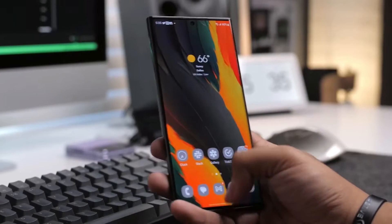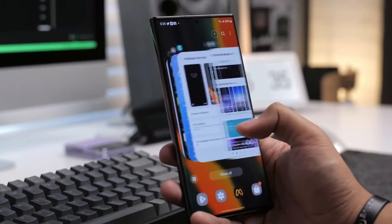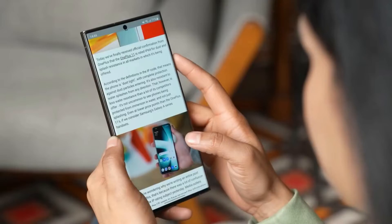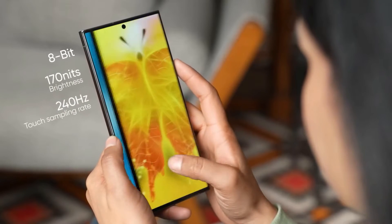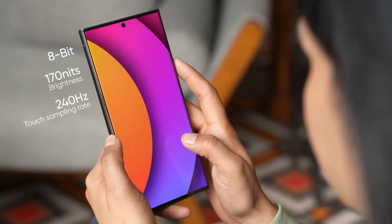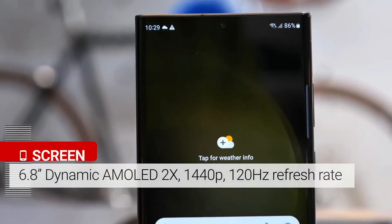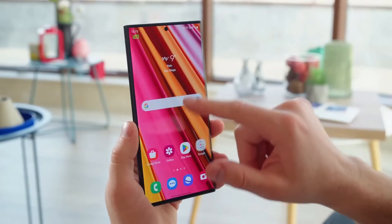The Galaxy S23 Ultra is designed to be more durable, featuring Corning's Gorilla Glass Victus 2 for better protection against scratches and drops. The smartphone boasts one of the best displays on the market with vibrant colors and excellent performance. It features a 6.8-inch QHD OLED screen with a peak brightness of 1,750 nits and a 120Hz refresh rate.